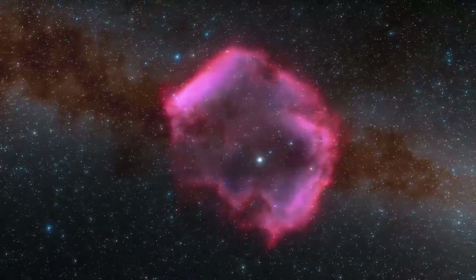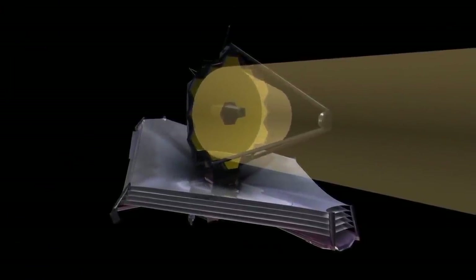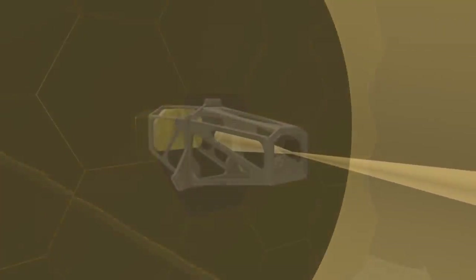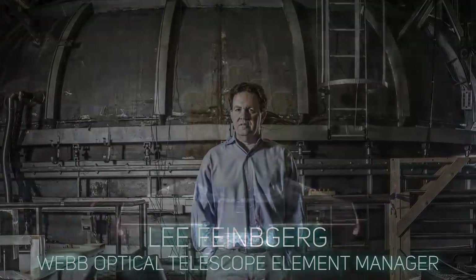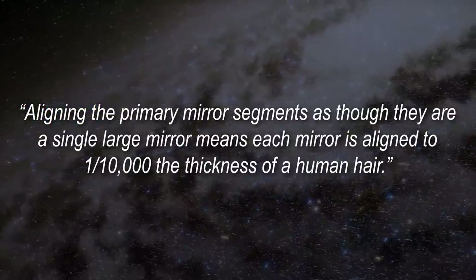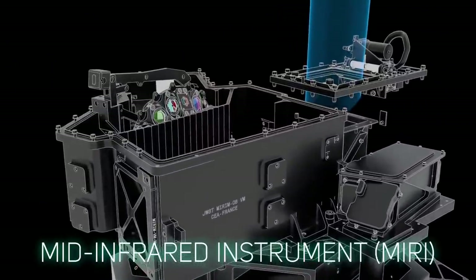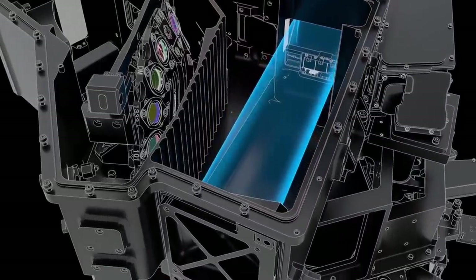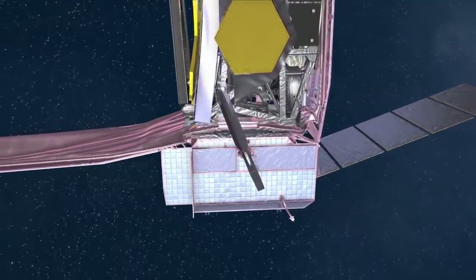Around the 44-day mark, the intricate work of adjusting the primary mirror segments begins — identifying each segment with its image of a star in the camera. In the third month after launch, engineers will align the gold-plated primary mirror segments to work together as a single optical surface, all 18 of them. Lee Feinberg explains that each mirror is aligned to one ten-thousandth the thickness of a human hair. The mid-infrared instrument MIRI will also be turned on at this time. Astronomers expect the first science-quality images after 90 days, then weeks of testing and calibration, with routine science operations by late June.